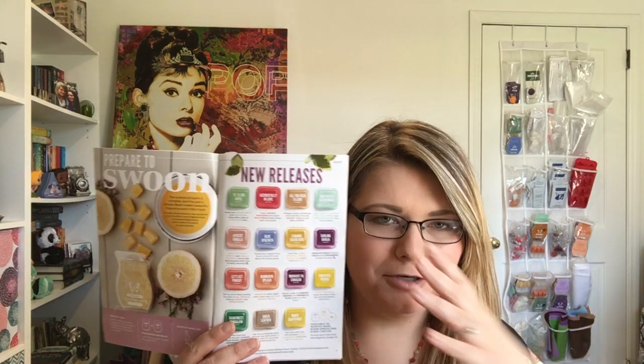Hey everybody, I'm back with another video. I have something really exciting today — all the new testers for the spring and summer catalog. I'll be going over all the new scents, reading the descriptions and giving my honest opinions. There are about 30 new releases available on my website. If you're interested in any of these scents, I'll leave my website in the description below.